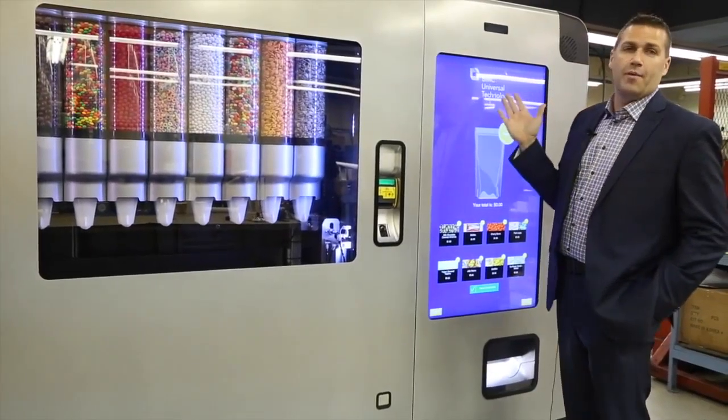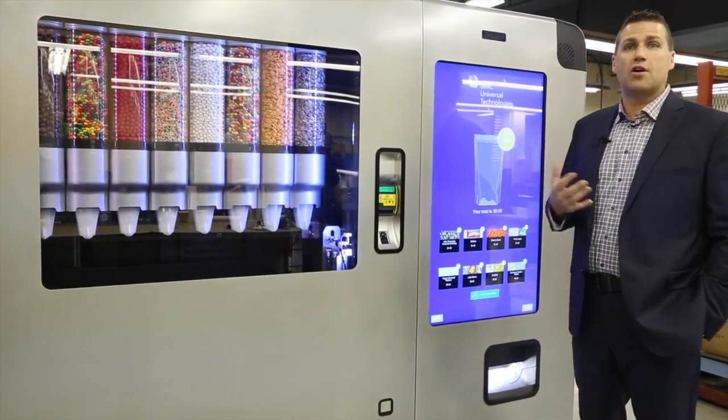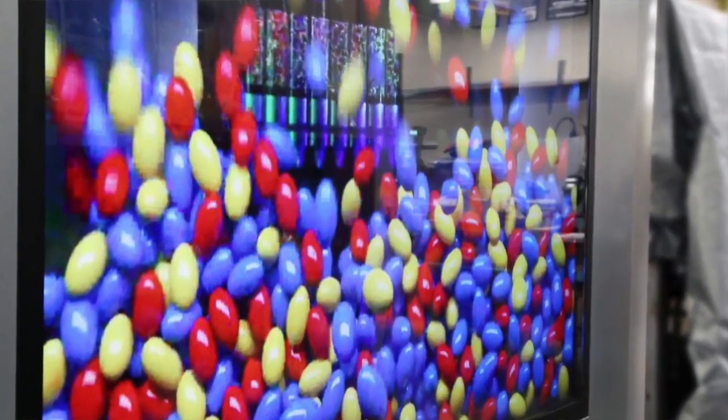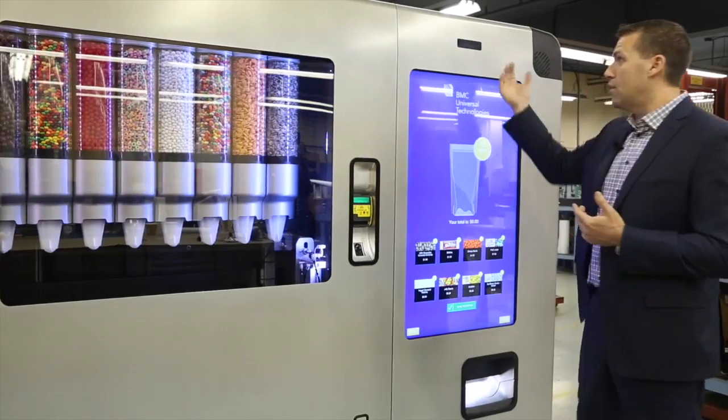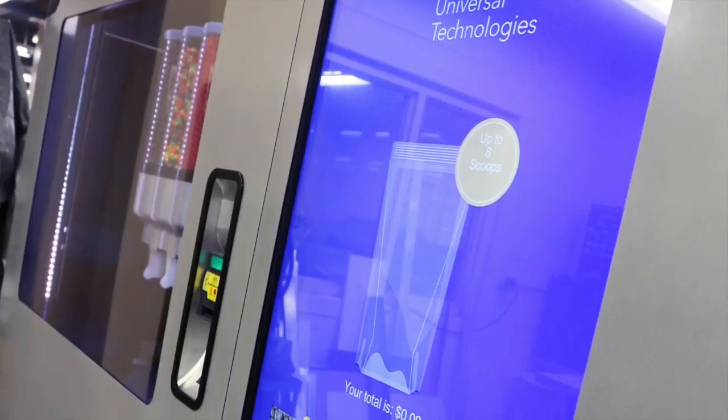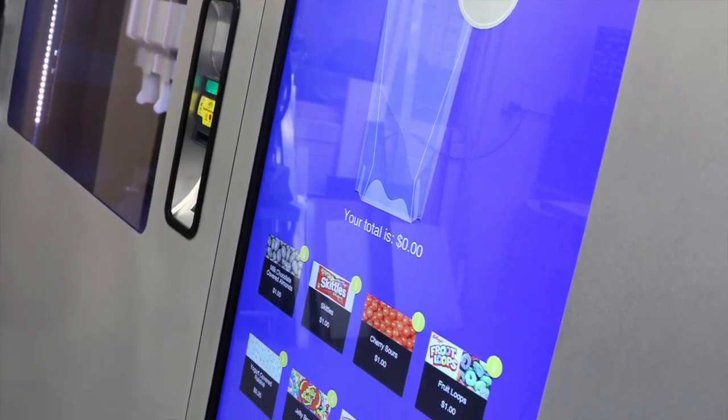Up here we actually do have a camera, and with this camera we can determine who's standing in front of us — our audience. From that we can adjust the marketing that takes place to that audience. We also record all that information and data to give to you so that you can know your market, know your clients, and know exactly who they are and what they're looking for.